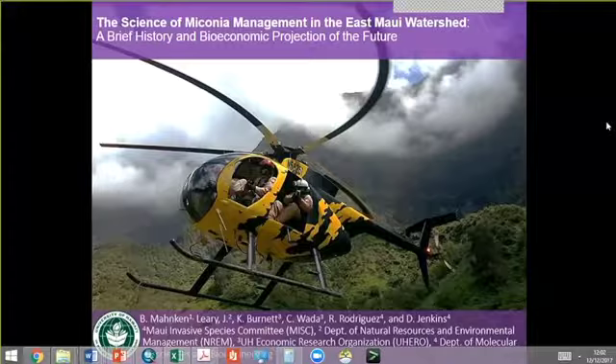All right, great. Thanks JC, appreciate the opportunity. Lucky number 13 - ending the year out with a bang. I'd like to thank everyone for participating and giving an opportunity to share updates on our research, science and management. I'm going to be talking about Miconia Management in the East Maui Watershed and the partnership with the Maui Invasive Species Committee.